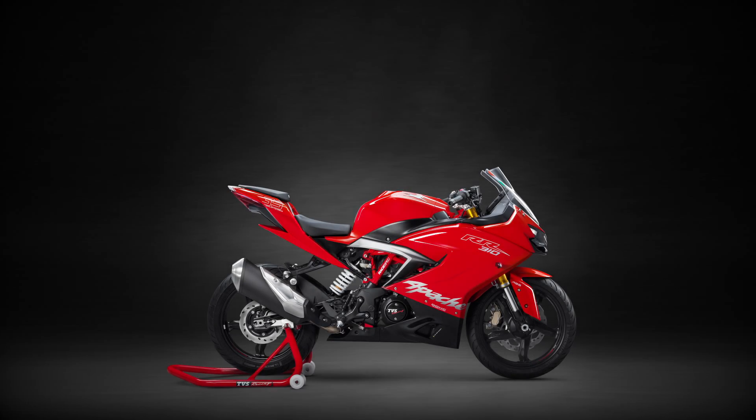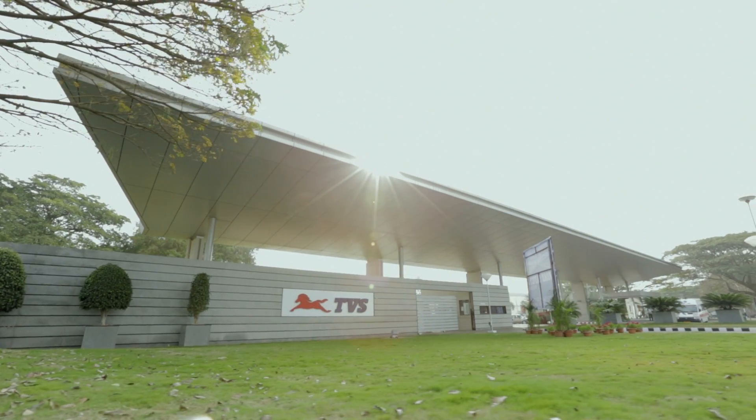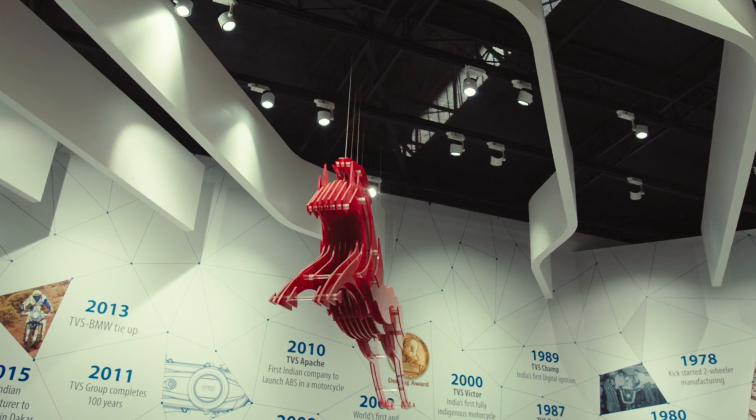Precision on the track begins with precision off the track. To craft the ultimate racing machine takes technology that is unparalleled.